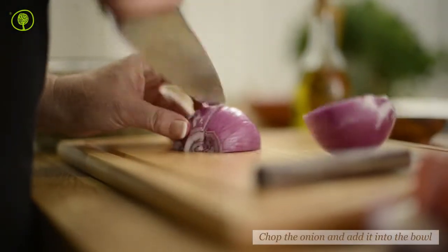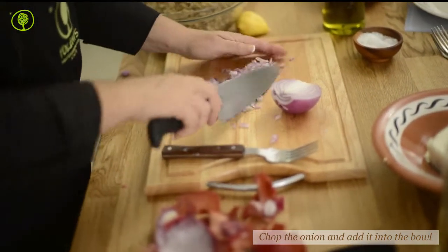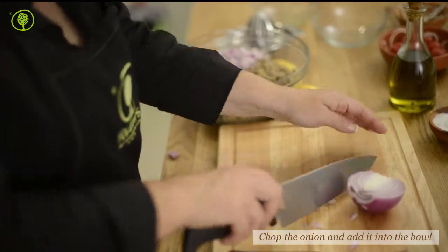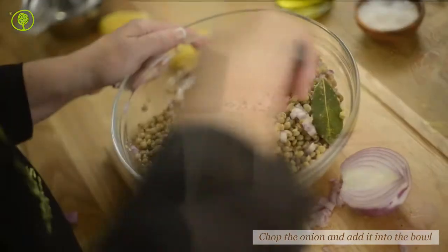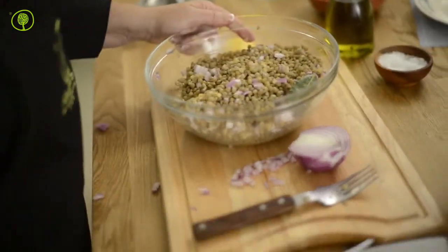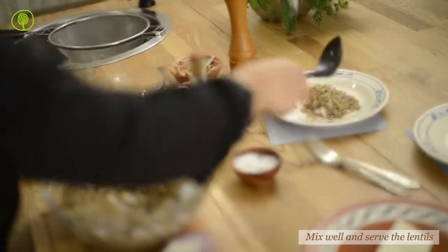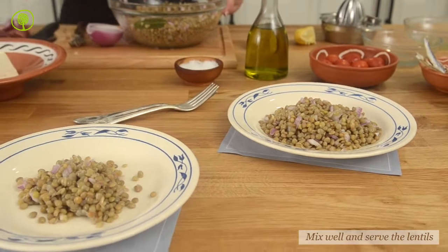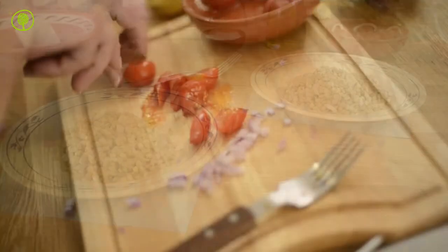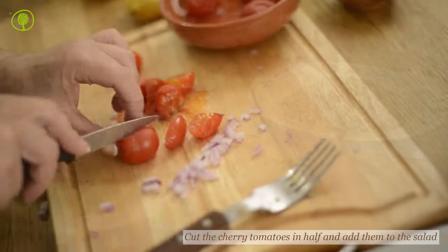Finally, chop the onion. Add it to the salad and mix well. Then cut the cherry tomatoes in half and add them to the salad as well.